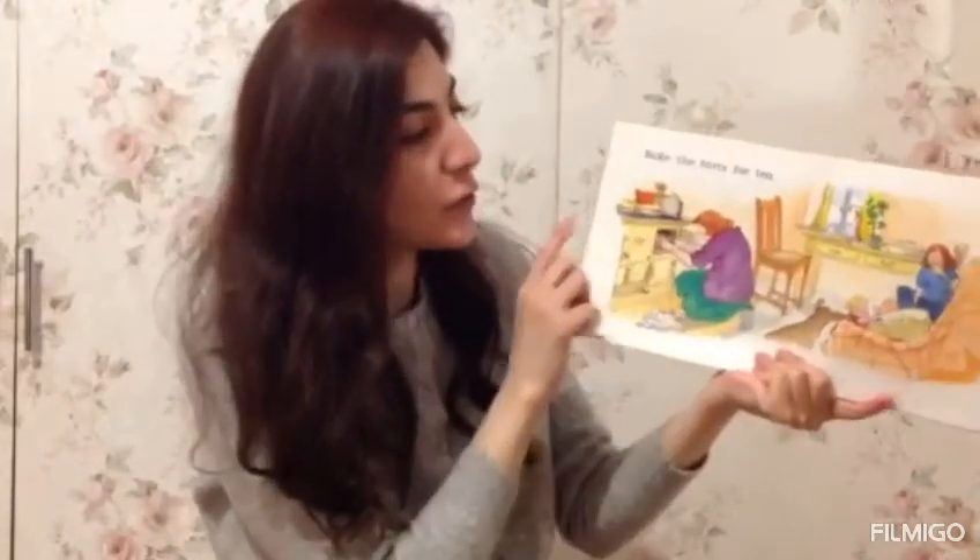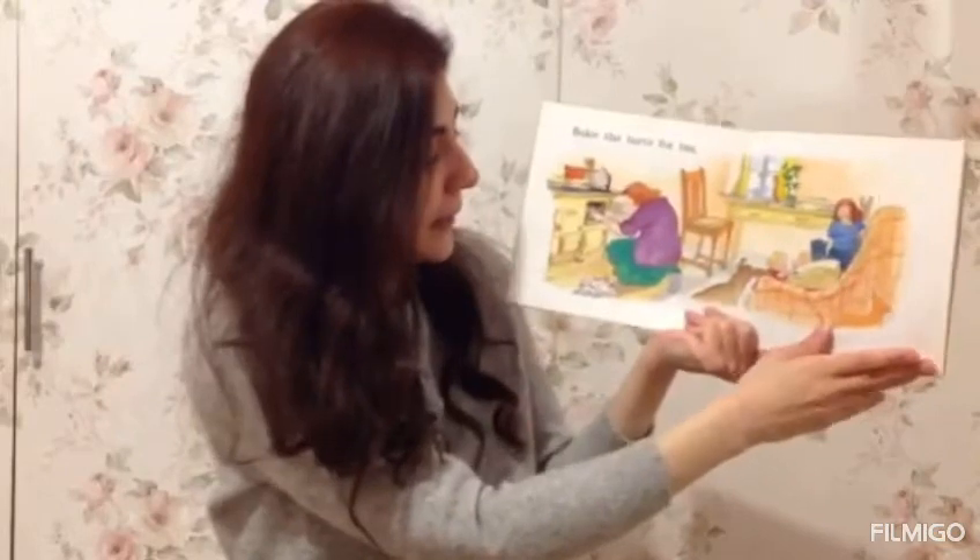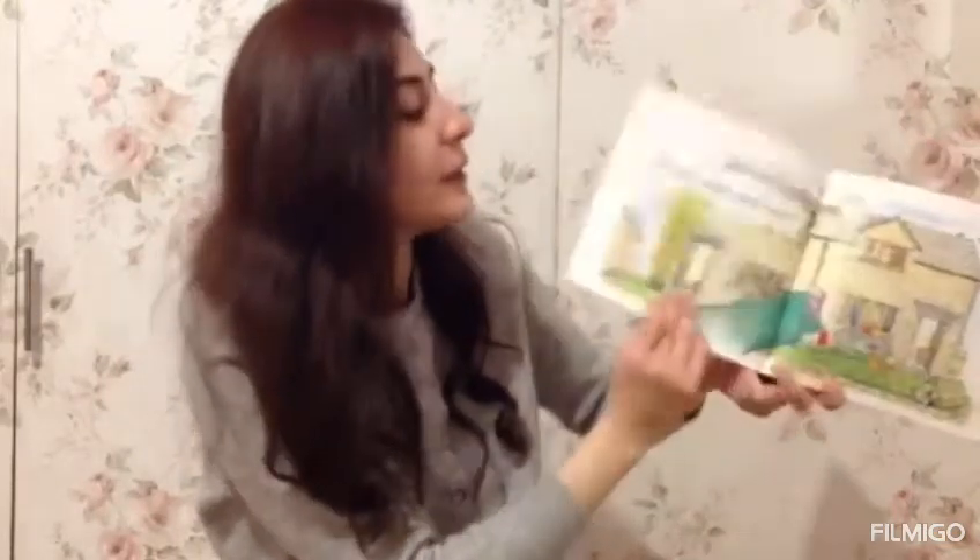They're making some tarts for the tea. Put it in the hot oven. Mummy says, are you ready?